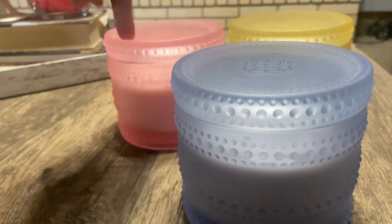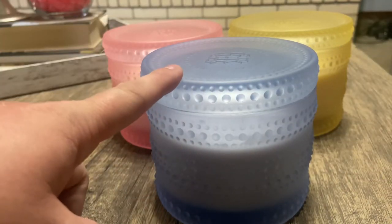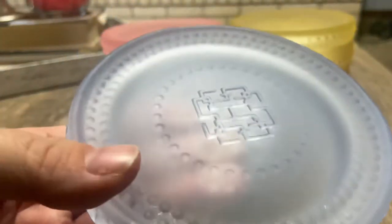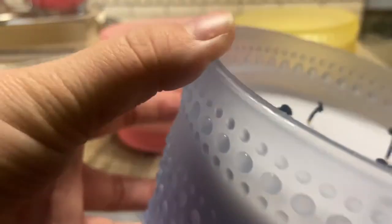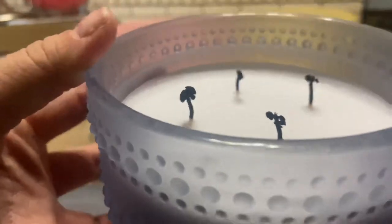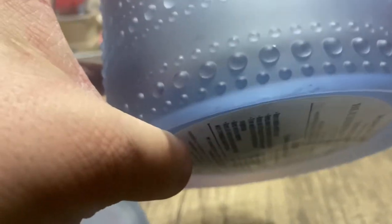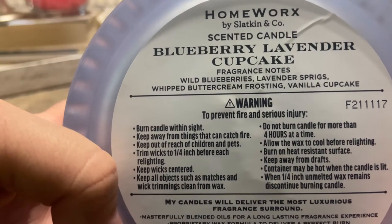Last but not least — a lot of people were iffy about the Cherry Blossom Beignet, but everybody seemed to really love this one: the Blueberry Lavender Cupcake. I really do like these lids. This one has kind of a purplish wax — it's almost like baby blue with more white and a little bit of purple in it. I like how each wax color goes along with the color of the jars.